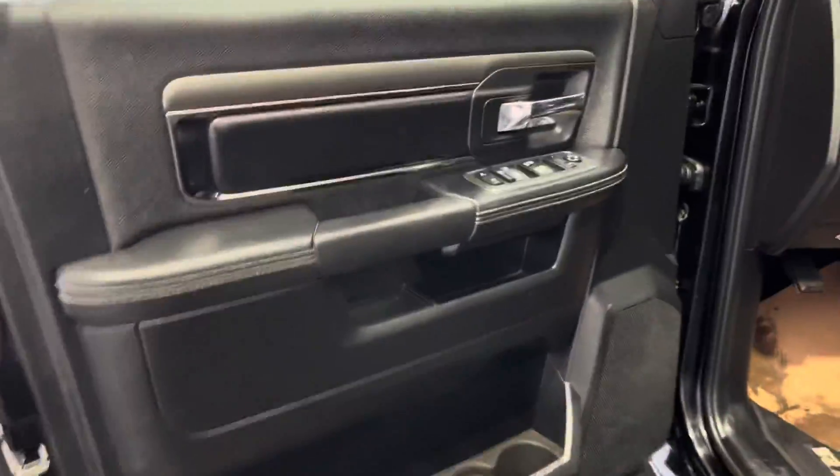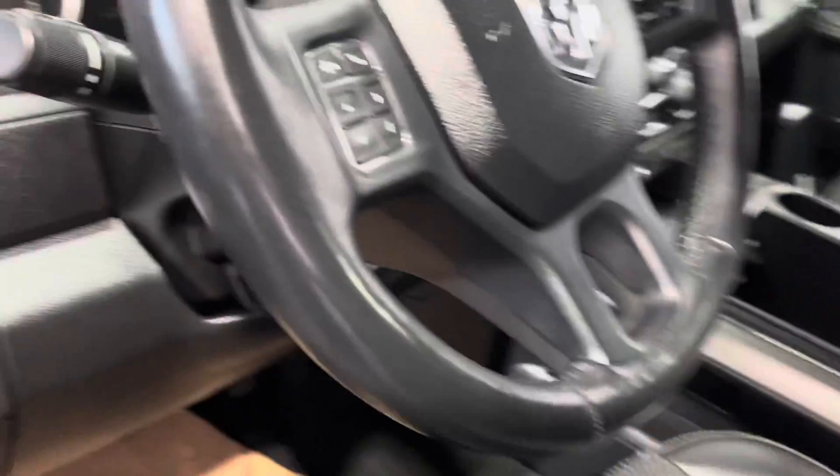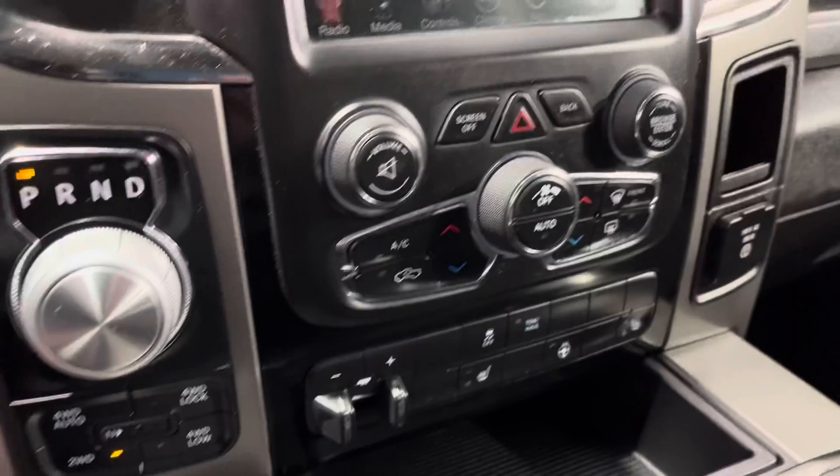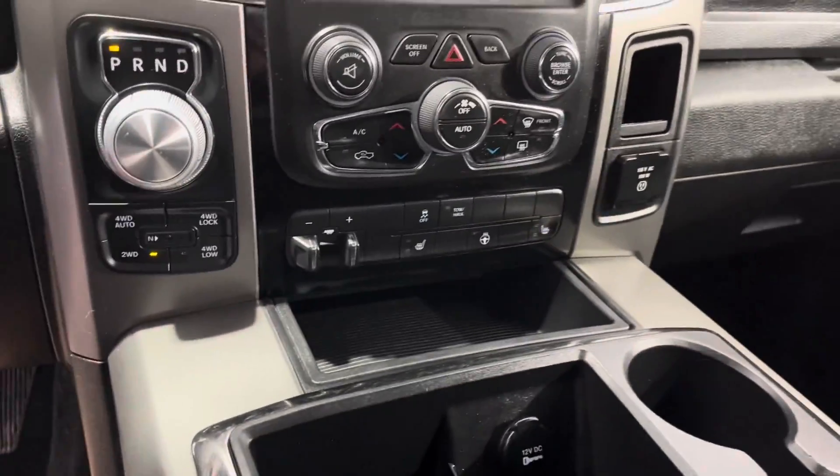On the inside we've got an Alpine stereo system, heated power adjustable leather and cloth seats. Right there you have all your controls on the steering wheel, a screen for your media as well as your navigation, and then the remainder of your power options down there.